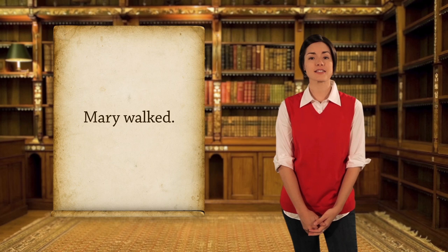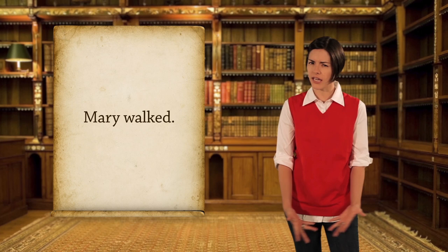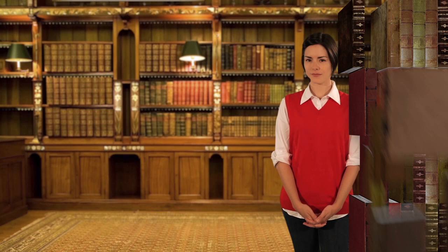To be a sentence, you need two ingredients: a subject and a verb. 'Mary walked' is a sentence. The subject is the doer — Mary is the doer, and the action is the verb 'walked.' To find a subject, look at the verb and think: who or what is doing the action? Who walked? Mary.